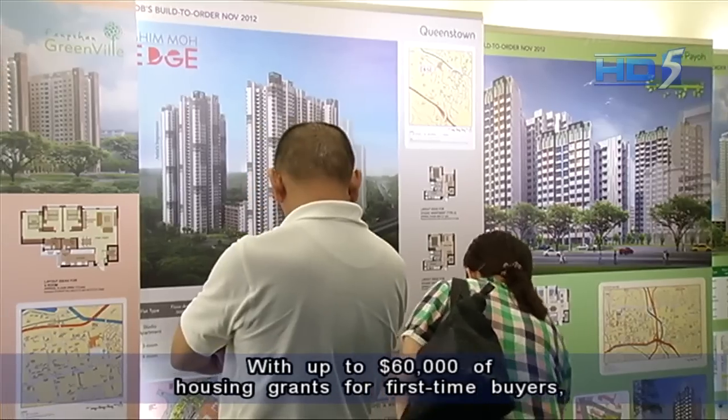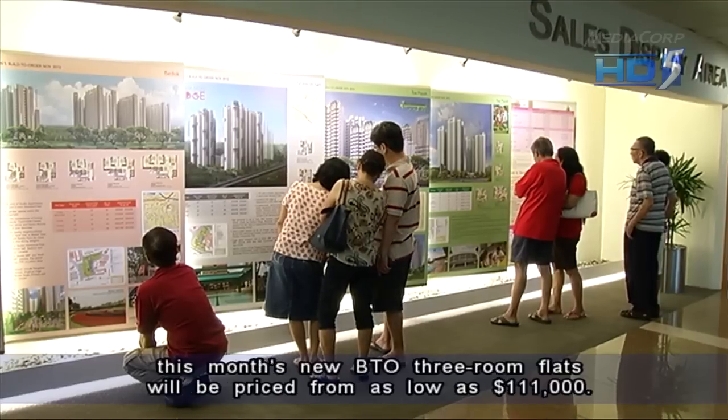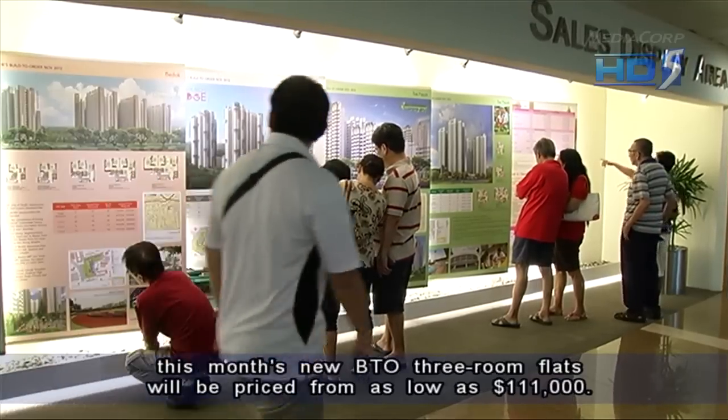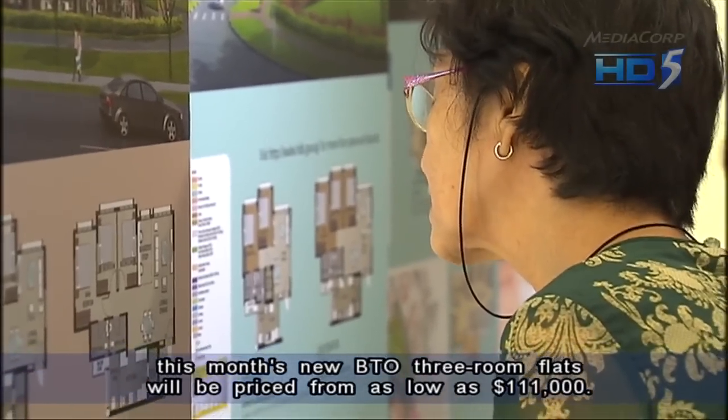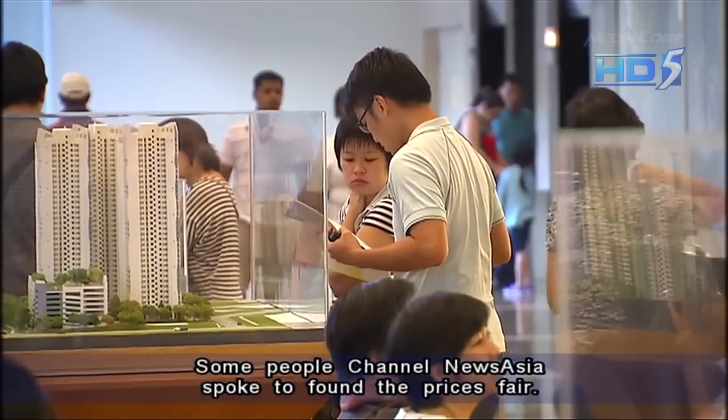With up to $60,000 of housing grants for first-time buyers, this month's new BTO three-room flats will be priced from as low as $111,000. Some people who Channel News Asia spoke to found the prices fair.